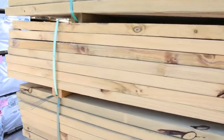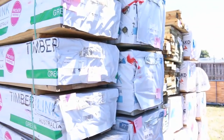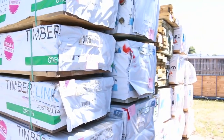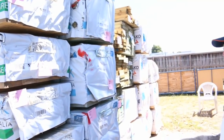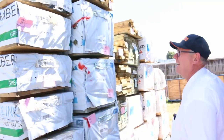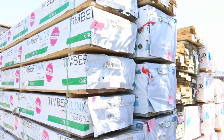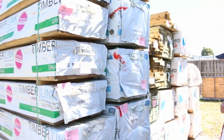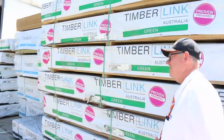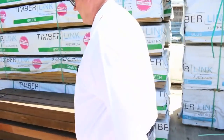Heaps more treated pine and structural treated pine at the front here, which came out of Tasmania — beautiful light — came in Monday morning. All sorts of sizes: 140 by 35 MGP10, 190 by 35, some 140 by 45 F7 termite-treated stock, six metres long. Really, really nice stuff.